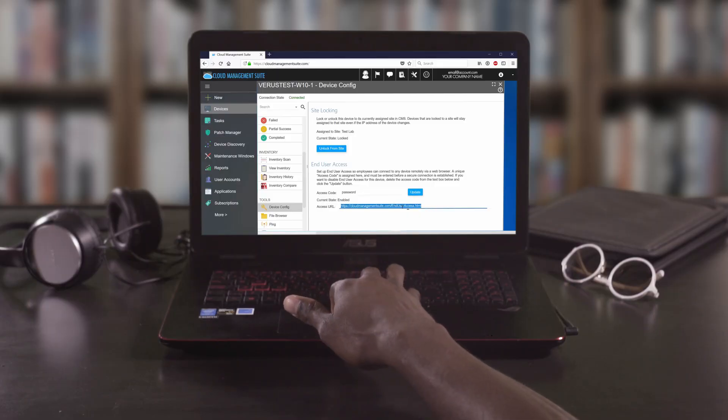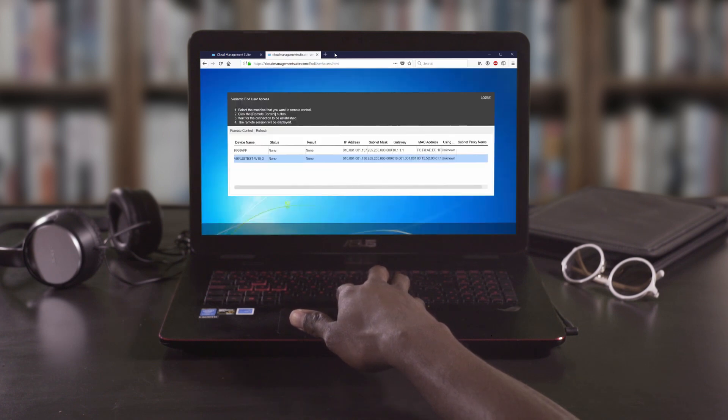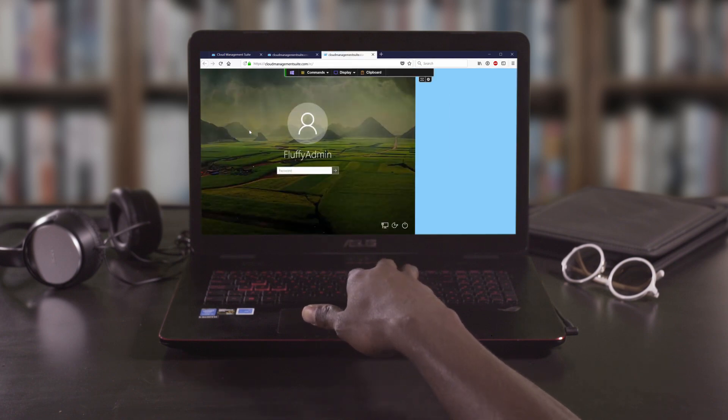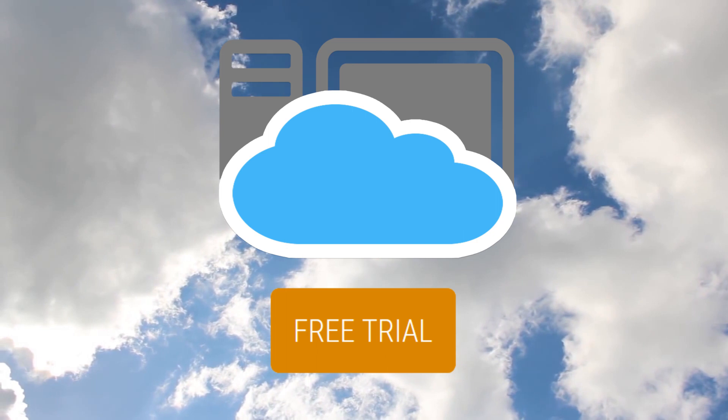CMS remote control also has end user access, which isn't even possible with RDP. So, not only are you replacing a vulnerable tool, but you're upgrading in capability. There's a better way to manage your environment. Start a free trial with Cloud Management Suite.